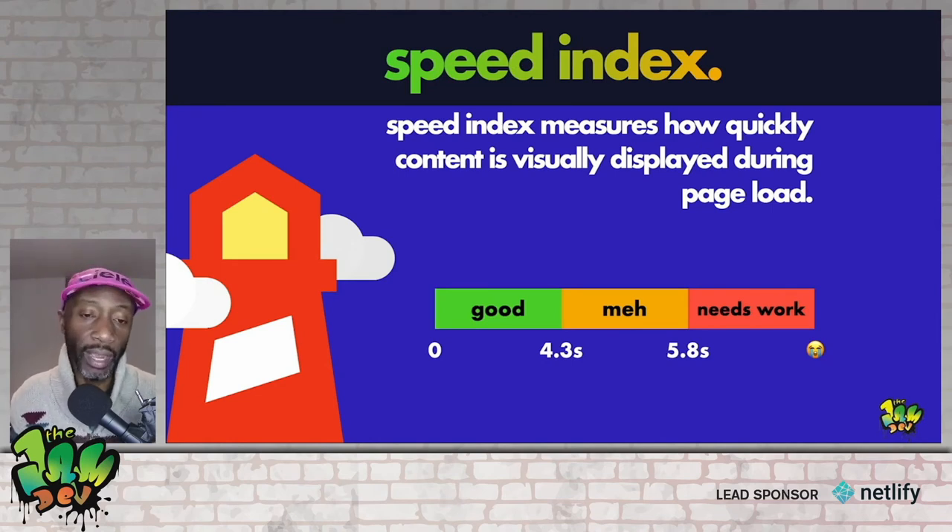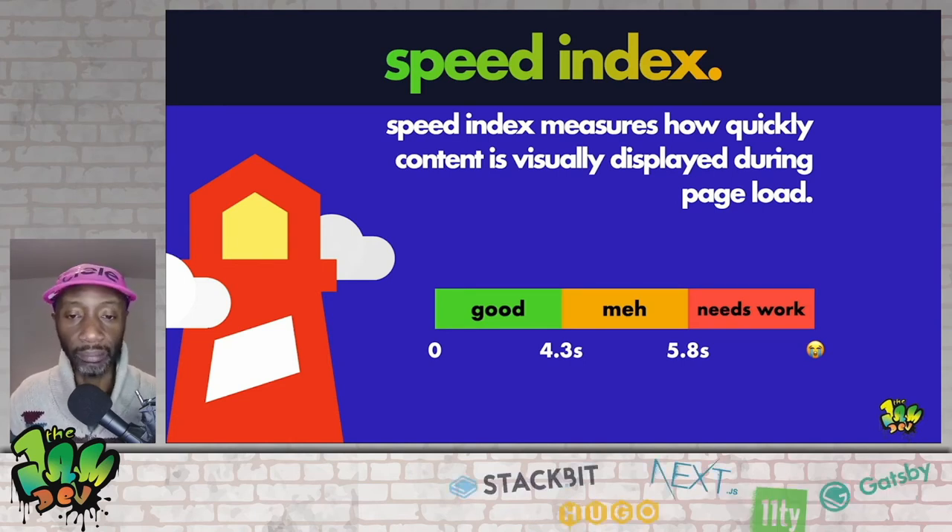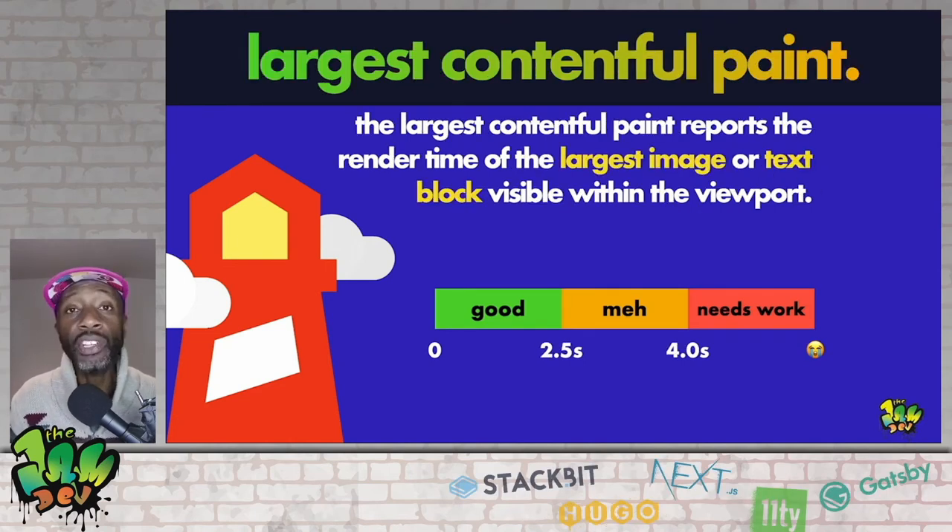Following that we have the Speed Index — one of my favorite metrics. The Speed Index measures how quickly content is visually displayed during a page load. You can see the timings involved below.